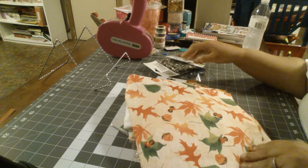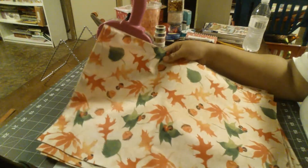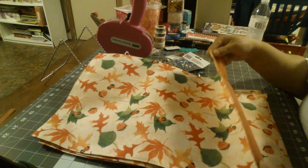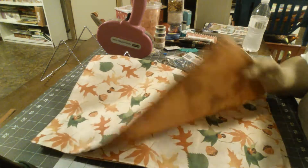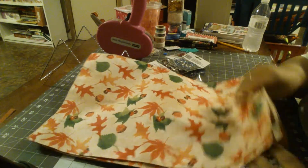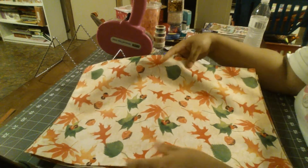I got some placemats — I want to show you these. I got them for my dining room table and they look so cute. They are made out of fabric so I believe you can wash them. We needed some new placemats anyway, and since it was fall I decided to get these. I got four — we have four seats.